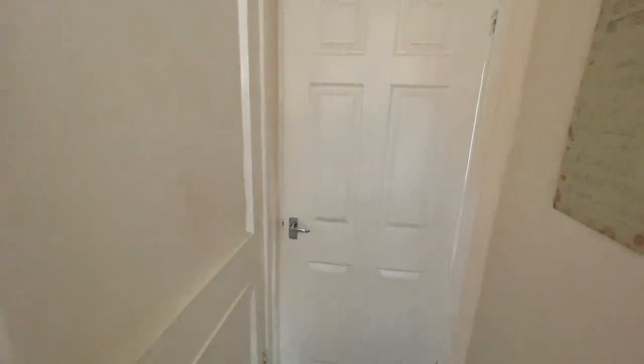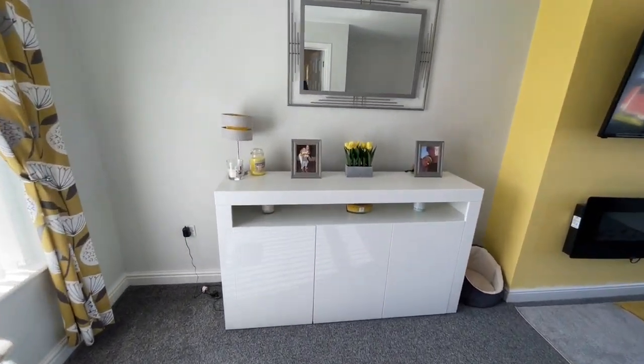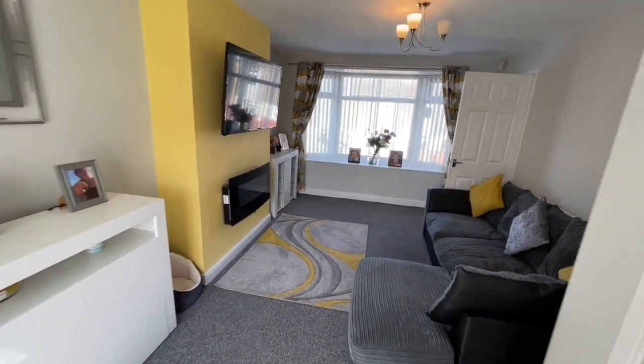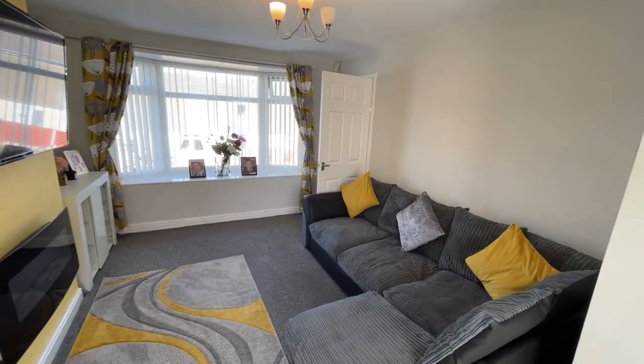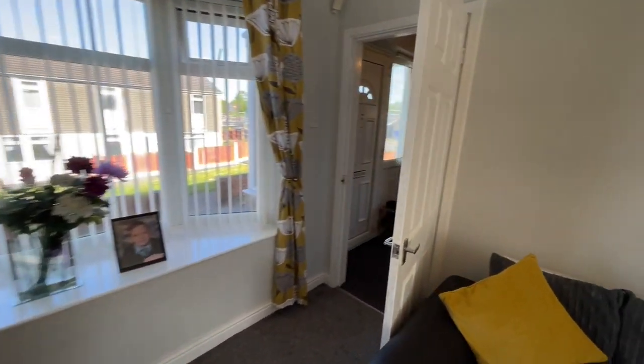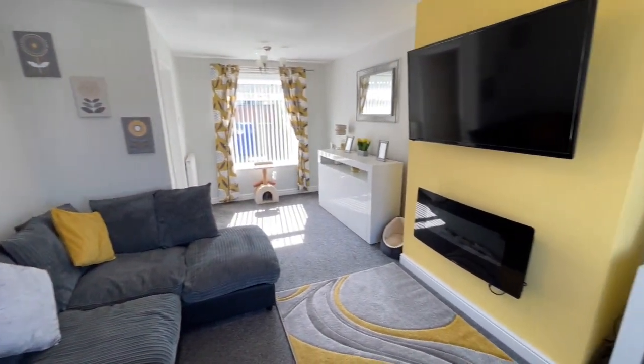As we go all the way around the back of the property, we go into the living room on the other side. You'll see fresh decoration here, grey carpets, lovely presentation. There's a bow window at the front, and as we turn back round, another aspect of this room — nice, light, bright and fresh.